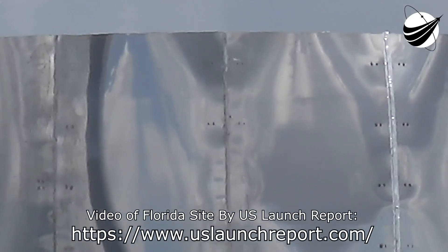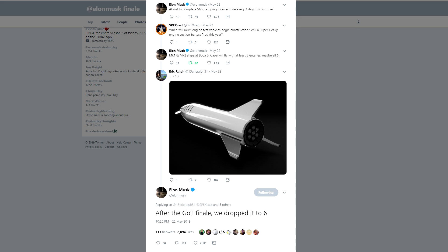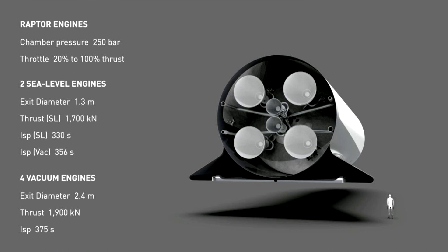Elon also mentioned that after the end of Game of Thrones, they've decided to switch the number of engines on them from seven to six — that's a Game of Thrones reference you may or may not get. And this marked the reintroduction of the vacuum version of the Raptor engine, which is basically a regular Raptor but with a much longer nozzle extension so that it gets better specific impulse in a vacuum.